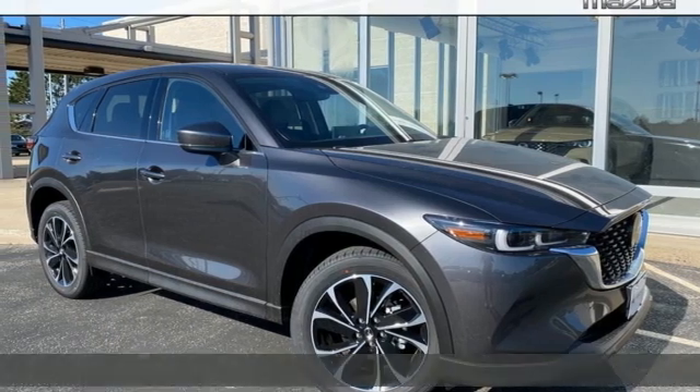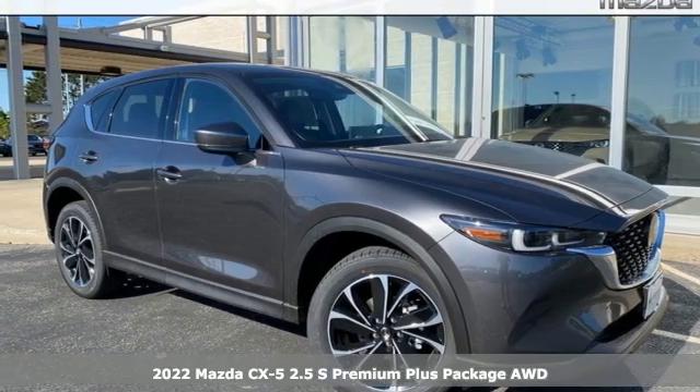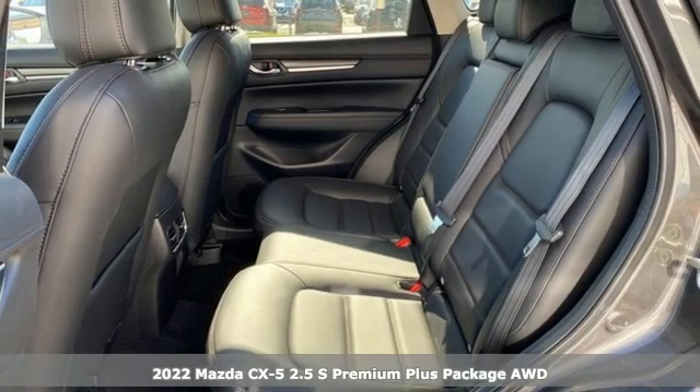It's the new 2022 Mazda CX-5. With Mazda, driving's what matters most.